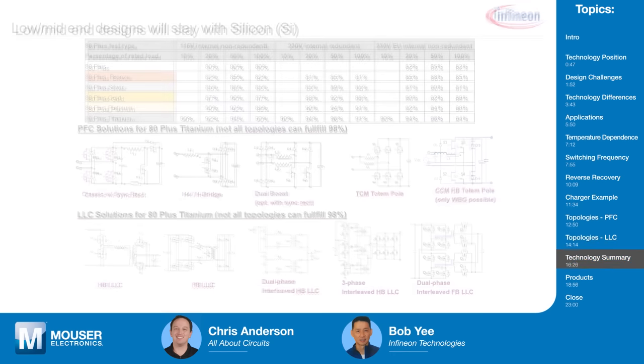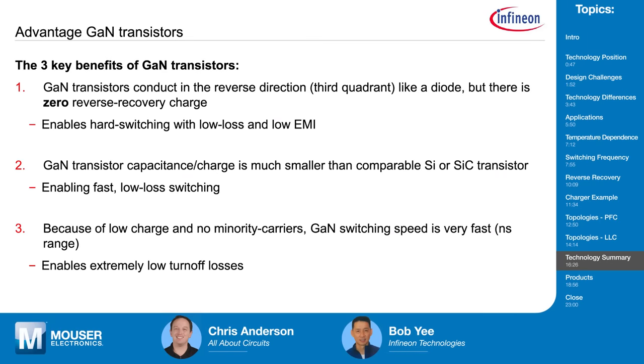To summarize gallium nitride: number one is zero reverse recovery, which enables hard switching topologies and increases your switching frequency. Second, GaN transistors have lower gate charge, giving you less switching losses and allowing you to switch much faster — resulting in smaller dead times. You really should be using gallium nitride if you're running at 200 kilohertz and higher.